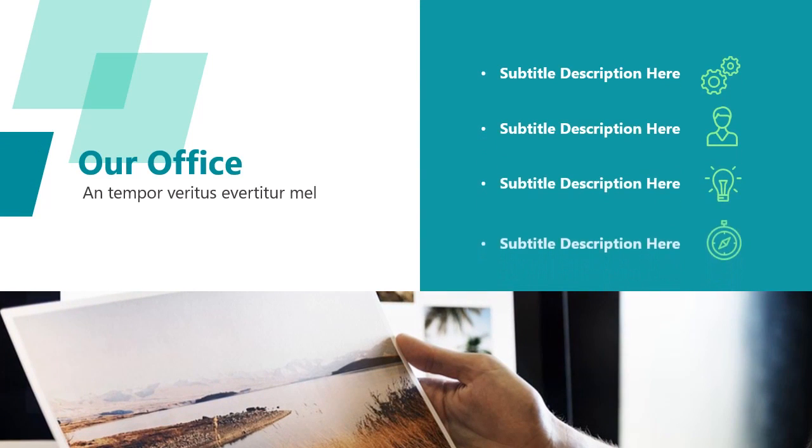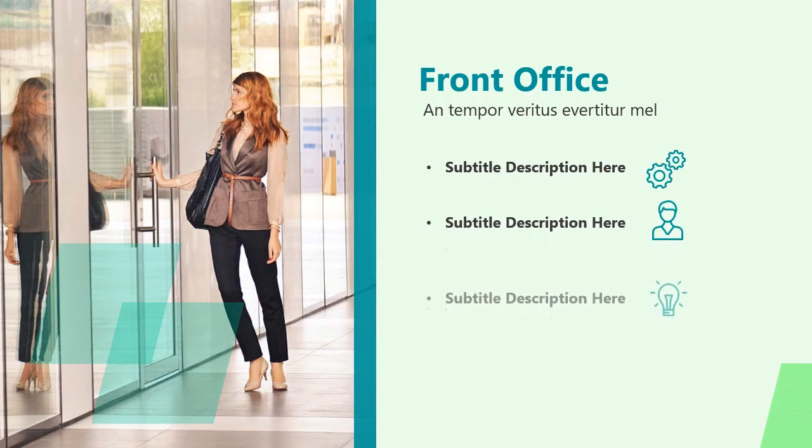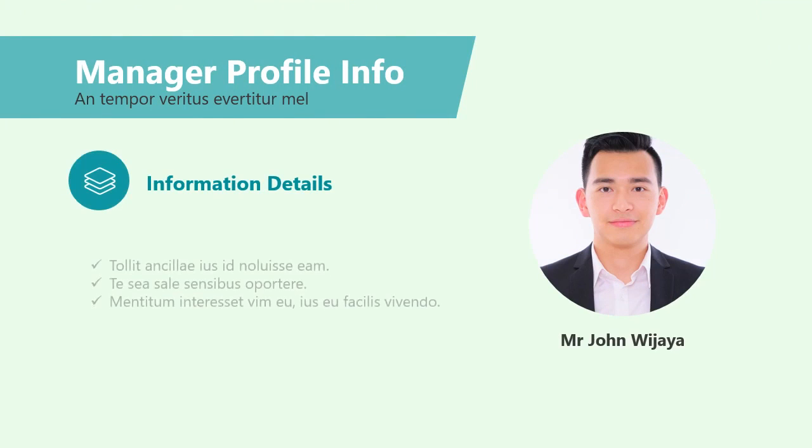You do not need to exhaust yourself searching for free templates on the internet. Now you can fire your designer, but you need to hurry because the price goes up tomorrow. Download now for $17 only.